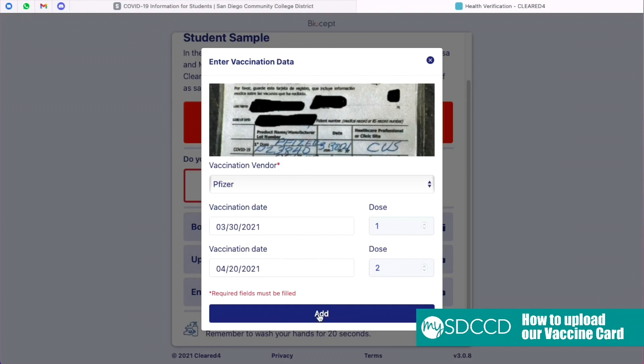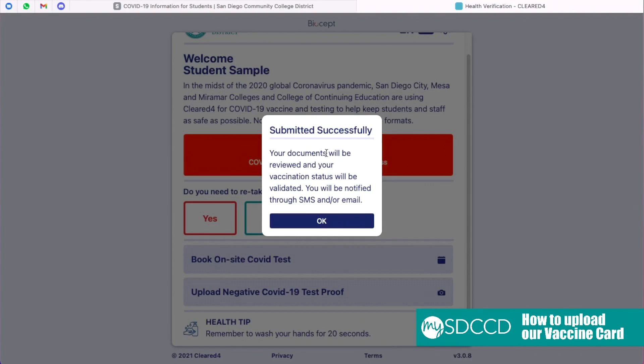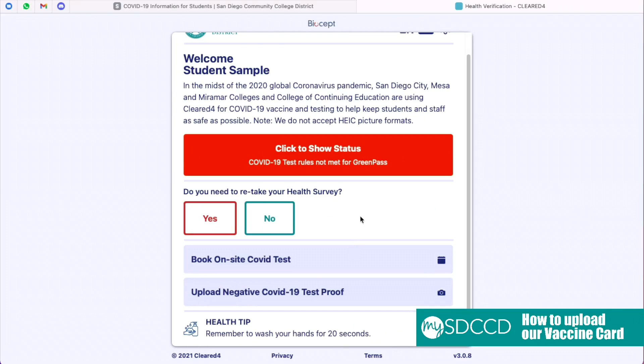After pressing the blue Add button, you will get a notification that says Submitted Successfully. Press OK. After submitting, you will want to check to make sure that the Enter Your Vaccine Data button is no longer there. You will receive notification via text message and via email. Congratulations — you have officially submitted.